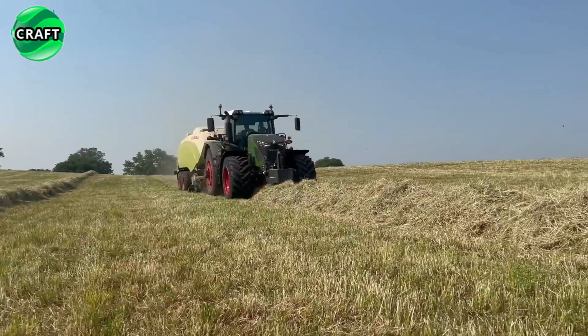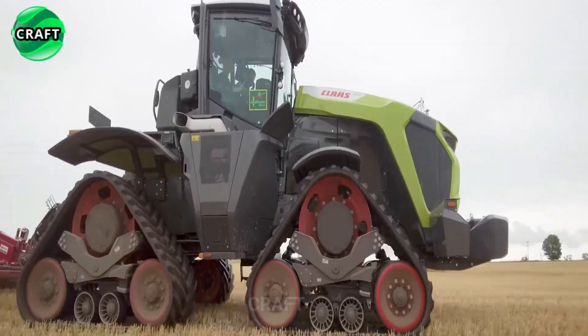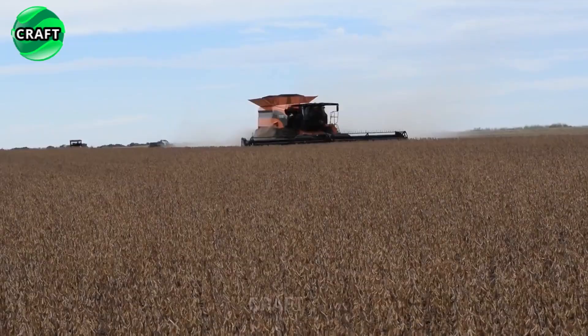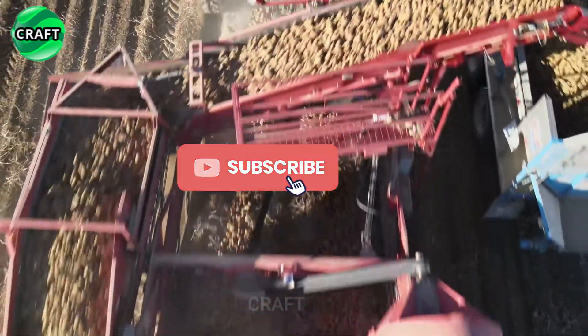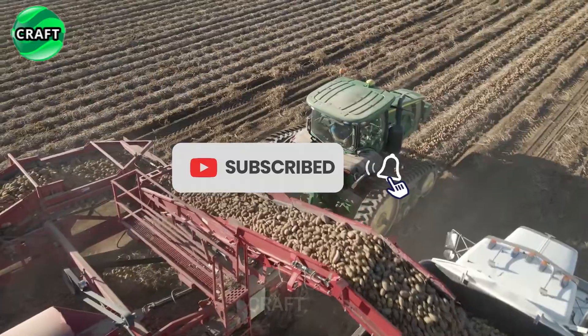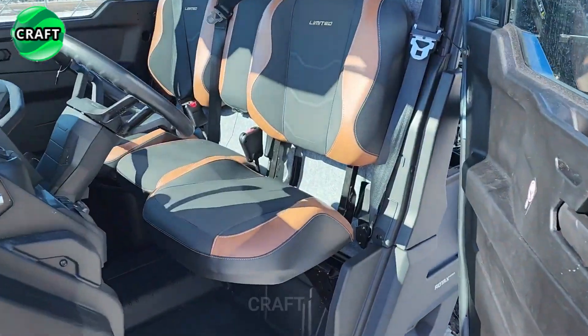Thank you very much for watching the video about revolutionary agricultural machines. I hope you have received more information about the most advanced and successful machines in agriculture. Thank you for your interest and join us by subscribing to the craft channel.